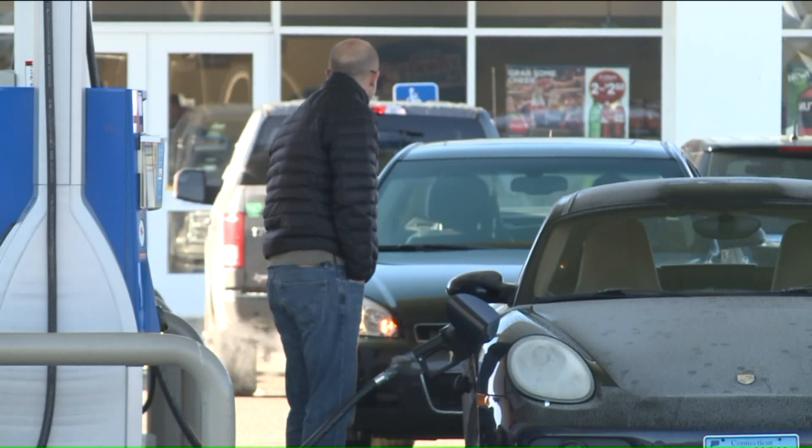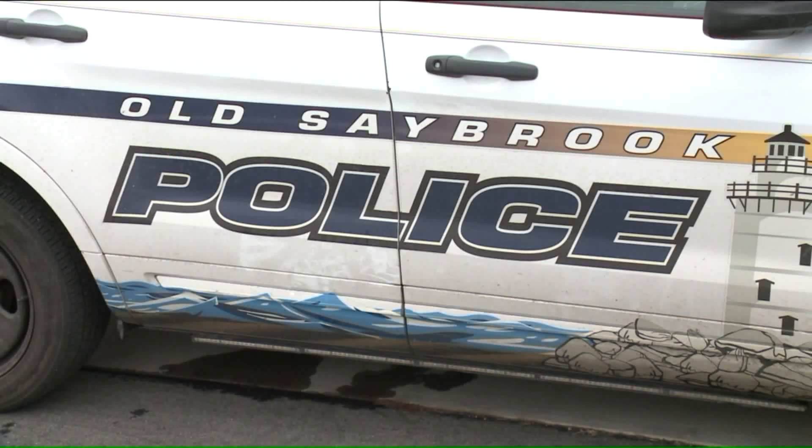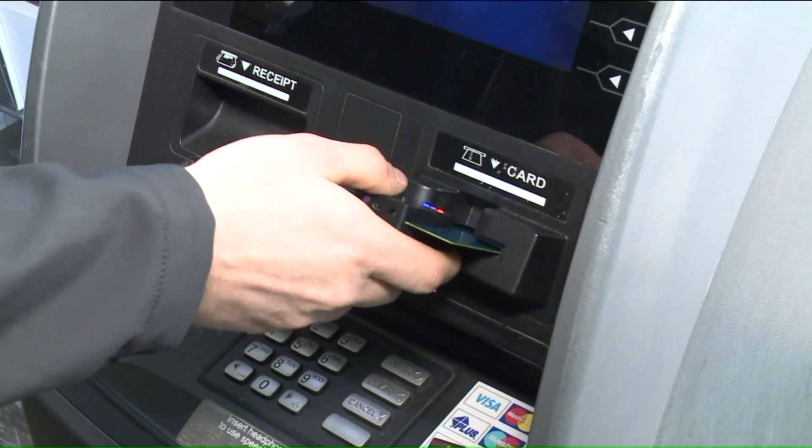If you think you see a suspicious device, call your local police department immediately. In Old Saybrook, Ashley Afonso, Fox 61 News.